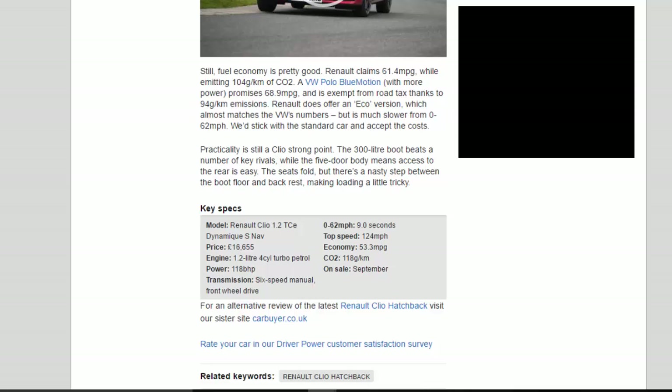Practicality is still a Clio strong point. The 300-litre boot beats a number of key rivals, while the five-door body means access to the rear is easy. The seats fold, but there's a nasty step between the boot floor and backrest, making loading a little tricky.